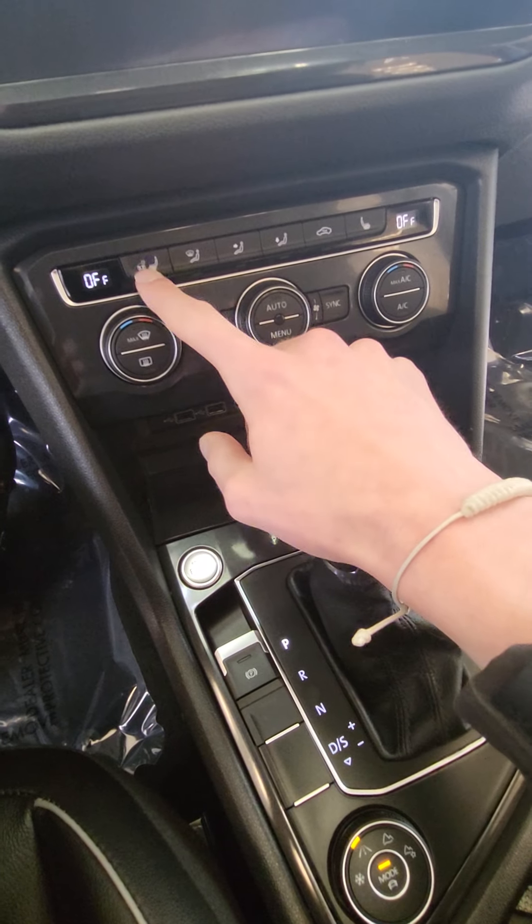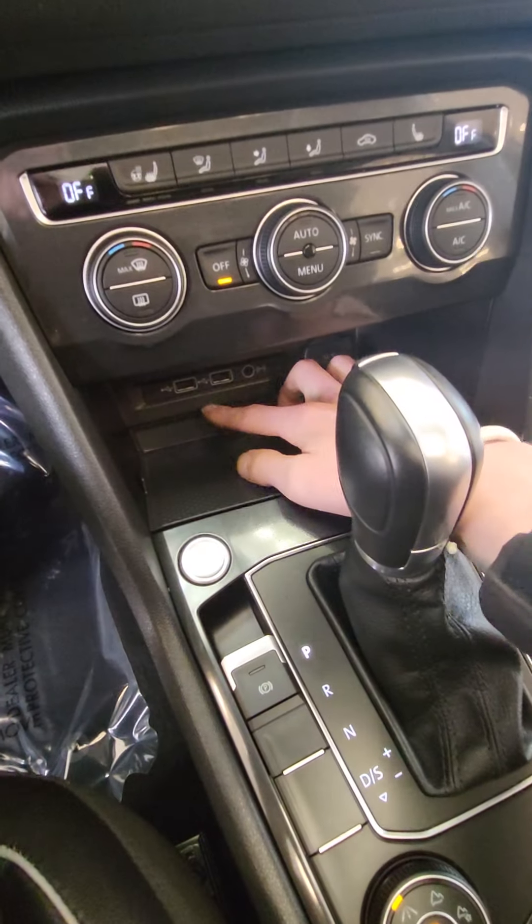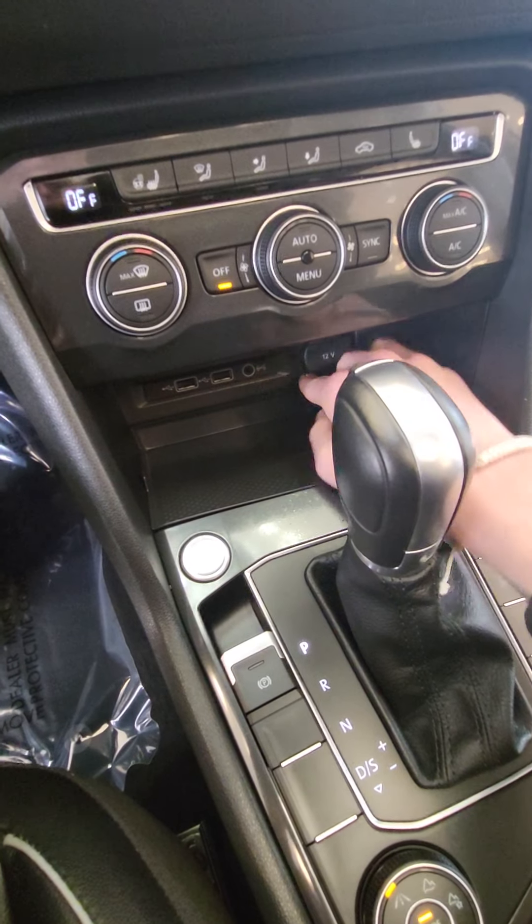You also get dual climate control, heated seats, heated steering wheel, two USBs as well as your aux cable and a 12-volt outlet.